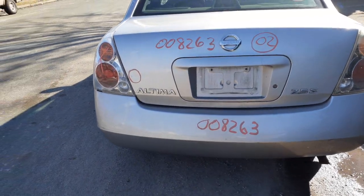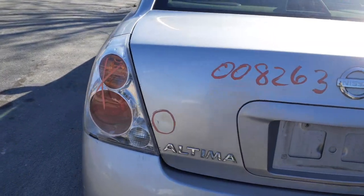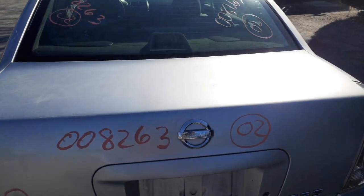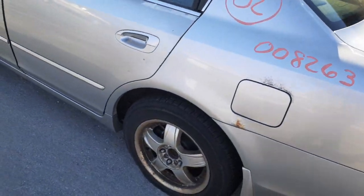A few scratches and nicks here and there. The deck lid is not bad — it's got one dent in it, nothing bad at all. You do got a rear glass. There's your third brake light. The rear quarter light is no good. Quarter panel is no good on the left side as well.